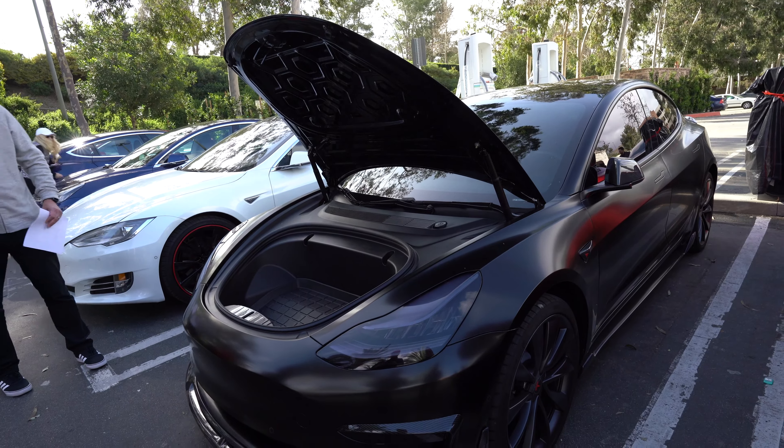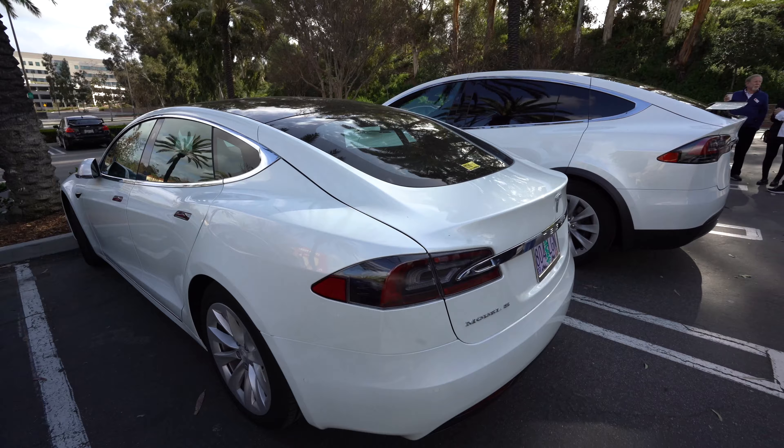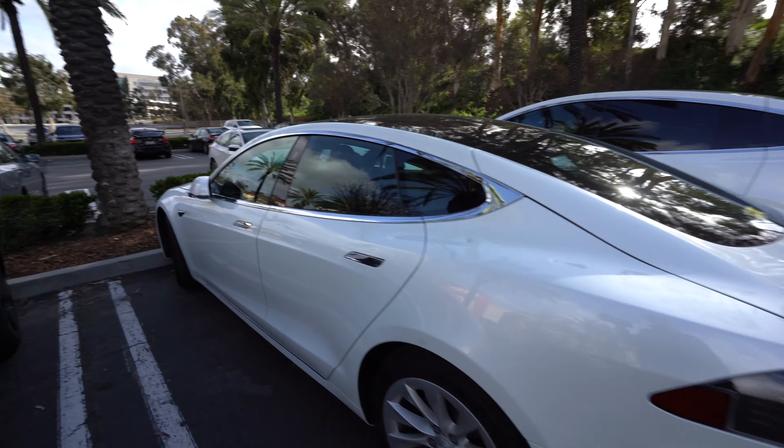It's controlled by an app, by the way. You control this entire car with your iPhone or Android phone. Teslas are equipped with a bunch of cameras around the car.